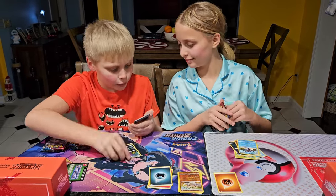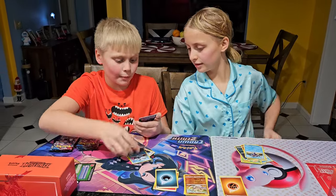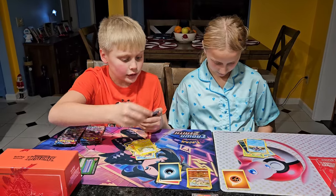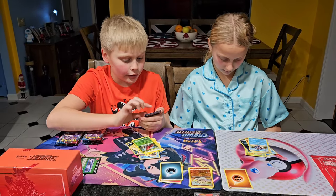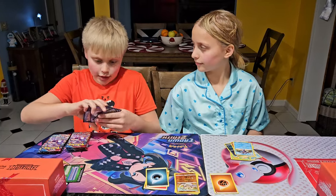We got a Dark Fist energy, Morpeko, Rapid Strike Mustard, Bruxish, Galarian Mr. Mime, Baltoy, Minun, Plusle, Tepig, and a Minccino. Nice artworks.